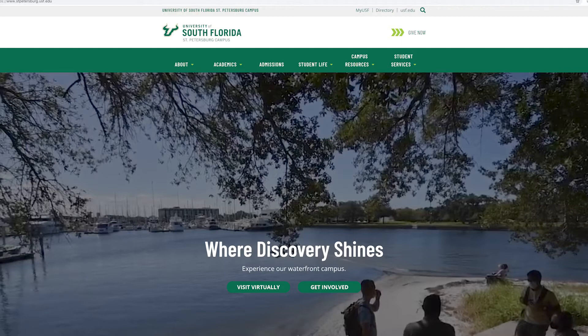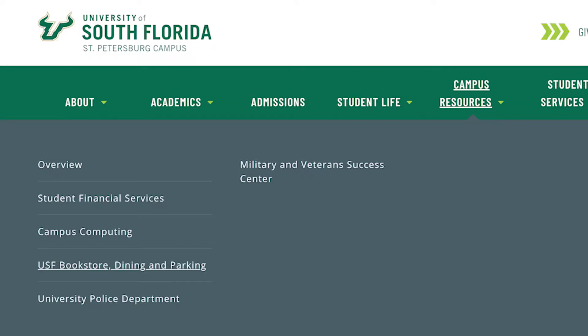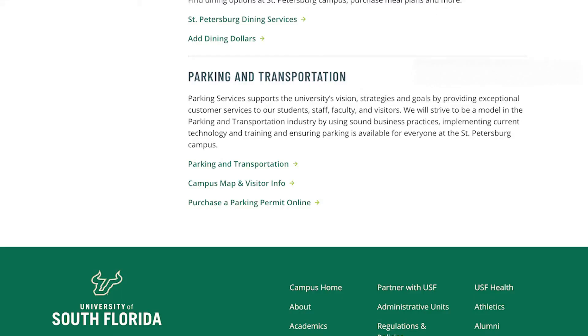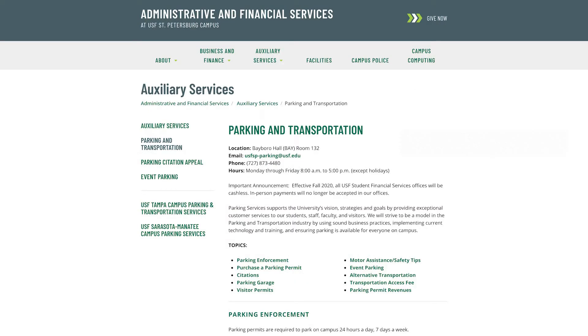To buy a parking permit if you are a St. Pete student, you would go to the St. Petersburg campus homepage, then to Campus Resources and USF Bookstore, Dining, and Parking. Select Parking and Transportation. You can check out current parking permit rates in the USF St. Petersburg campus parking brochure linked on this page.